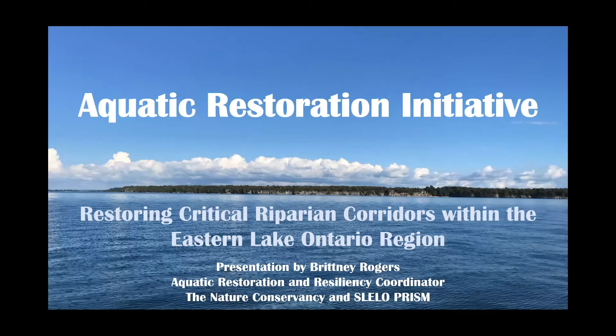Thank you for joining and being interested in learning more about our aquatic restoration initiative and how we're working together to restore critical riparian corridors within the Eastern Lake Ontario region. I'm Brittany Rogers, your presenter, and I'm the aquatic restoration and resiliency coordinator, focused on all things aquatic invasive species related. A few years back, partners of the SLELO PRISM engaged in a process to identify and prioritize goals for our 2019–2023 strategic plan, and one of the eight major goals identified was ecological site restoration.